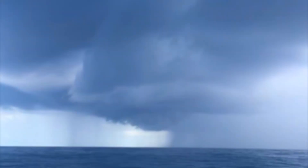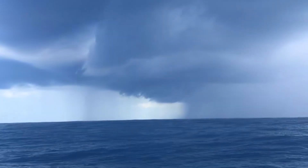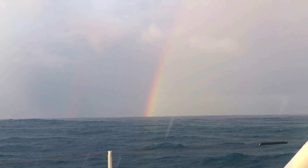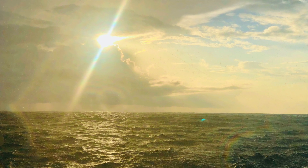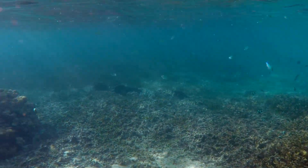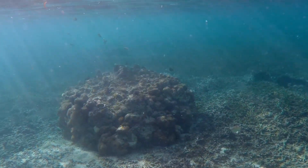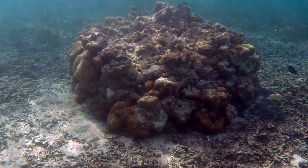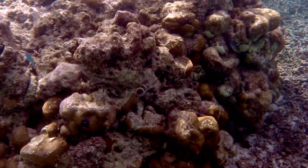Since the 2004 tsunami the sea floor has lifted up in places two or three meters. Then of course there's the weather. We navigated into a lovely lagoon and stayed a day or two.